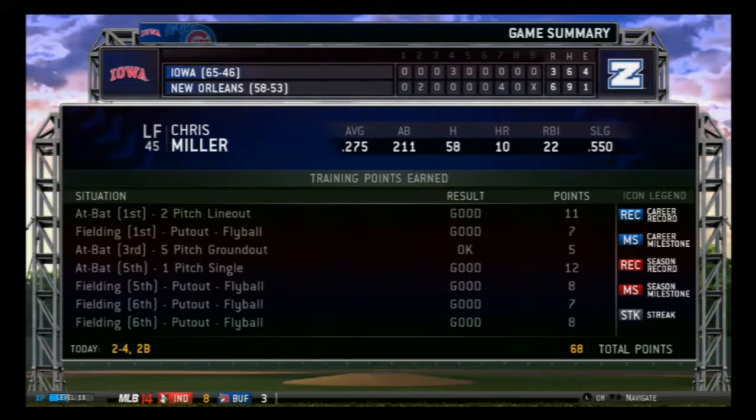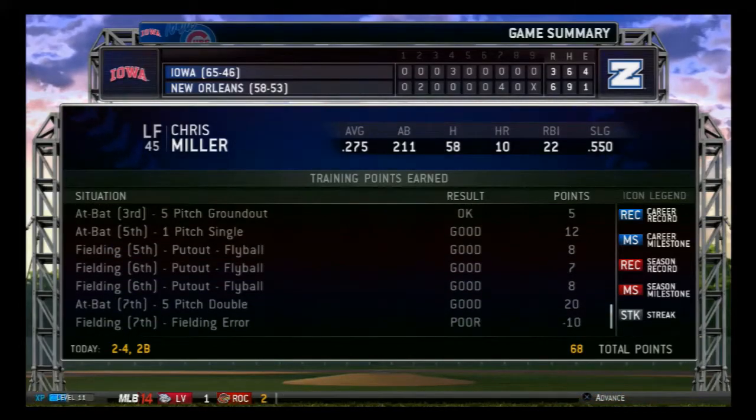Denard Spann has done it again! He saves the night — what a play to end the game! Skidding on the grass, shy of the warning track, sliding on his back!